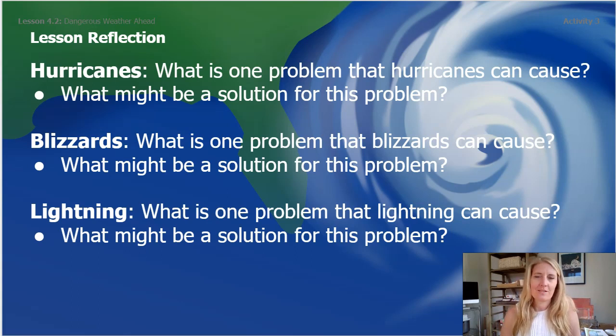I'll read the questions for you. Hurricanes: what is one problem that hurricanes can cause, and what might be a solution for this problem? What is one problem that blizzards can cause, and what might be a solution for this problem? And what is a problem that lightning can cause, and what is one solution for that problem? Now after you've paused and answered all three questions, we'll go to our lesson challenge.